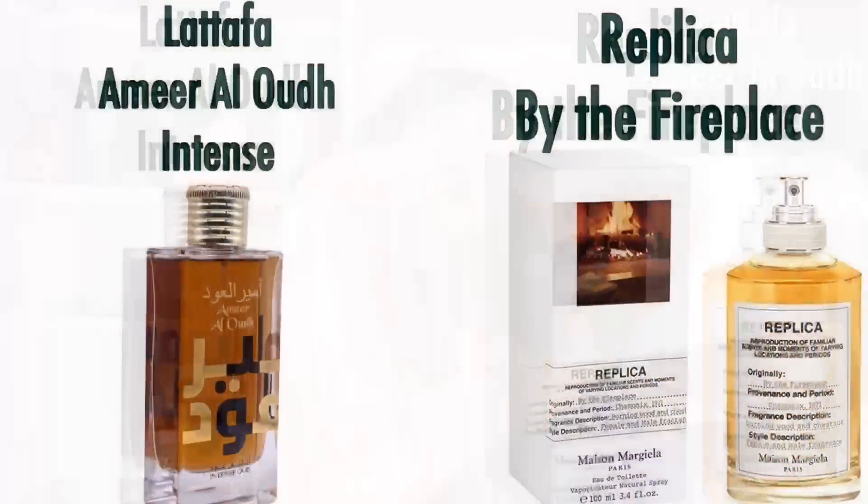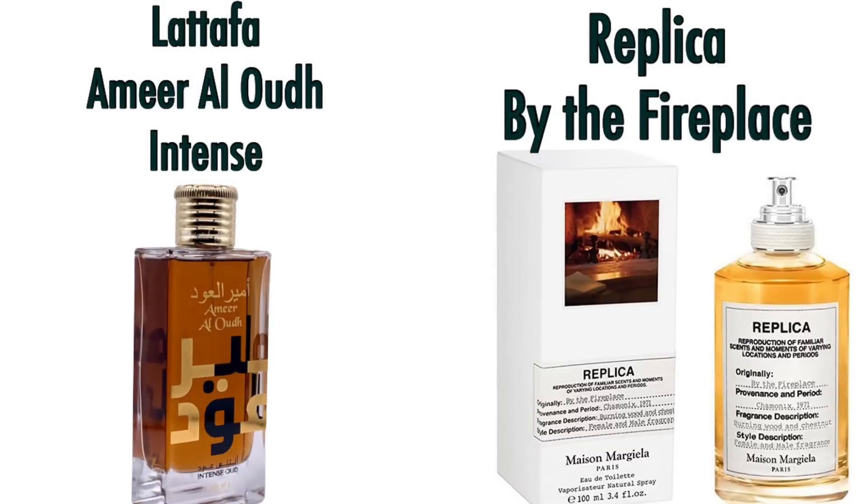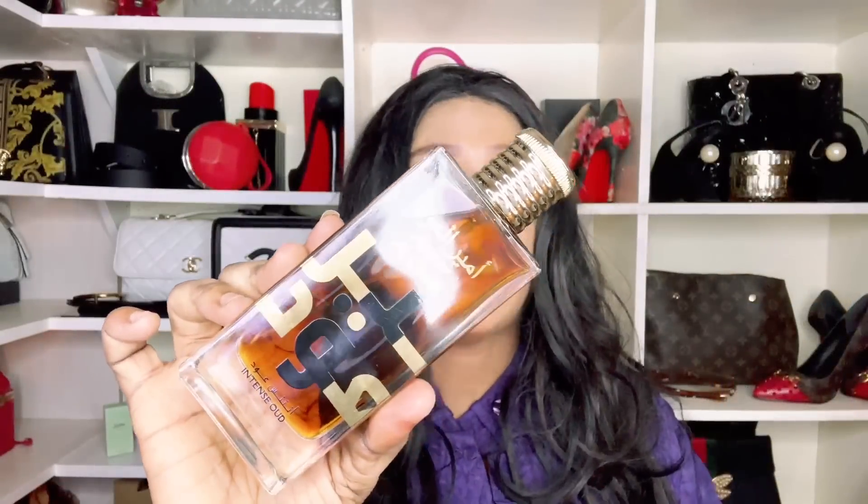Sitting on number 26 is Amir Al Oud Intense by Lattafa — a very smoky, intense fragrance with vanilla, inspired by Maison Margiela's By the Fireplace. If that sounds like something you're interested in, definitely a good dupe to try from Lattafa.